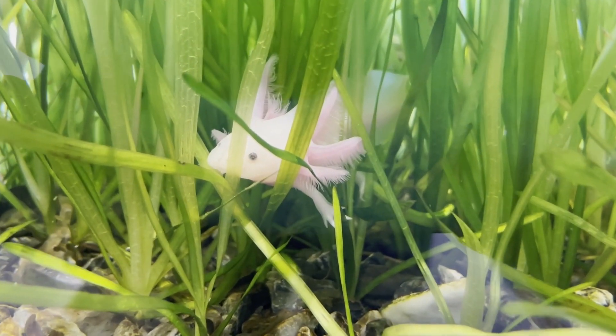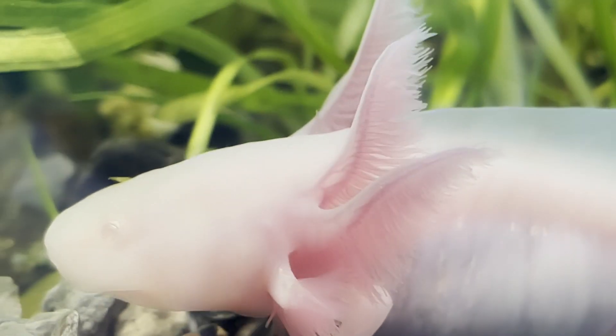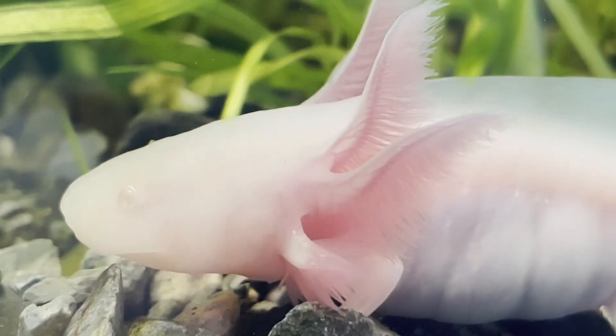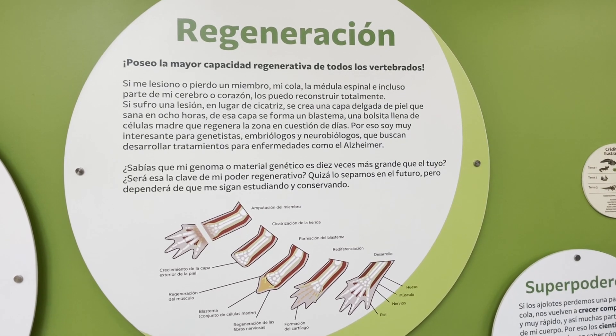It takes a thick skin to survive in the big city. This is the axolotl — one of the most unique animals on Earth. That furry mane? Those are external gills. Imagine your lungs on the outside of your body. The axolotl is capable of regeneration. It can regrow whole limbs, bones and all.